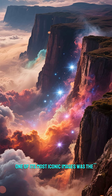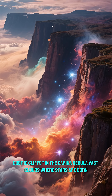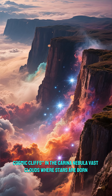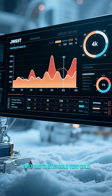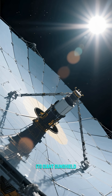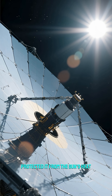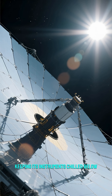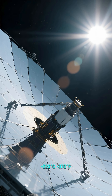One of its most iconic images was the cosmic cliffs in the Carina Nebula — vast clouds where stars are born. Unlike Hubble, JWST had to stay cold, very cold. Its giant sunshield, the size of a tennis court, protected it from the sun's heat.